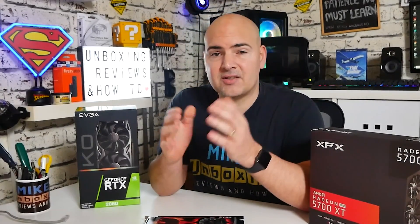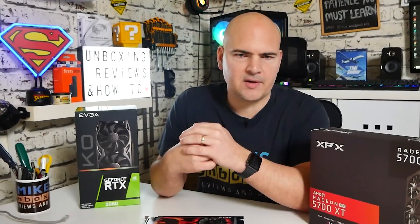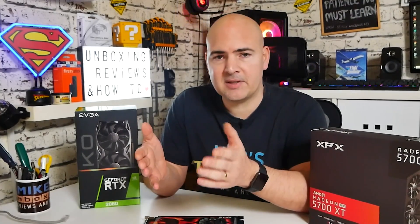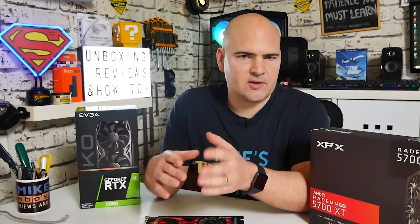In today's video we're going to address one of the topics I get asked a lot on the channel, and that is will X motherboard work with Y graphics card, or vice versa? This is a really common question, and it generally comes from people that are buying maybe older motherboards, such as the A320 chipsets from AMD, and they ask questions like will this work with a 1660, or will it work with a 3070, 3080, et cetera.